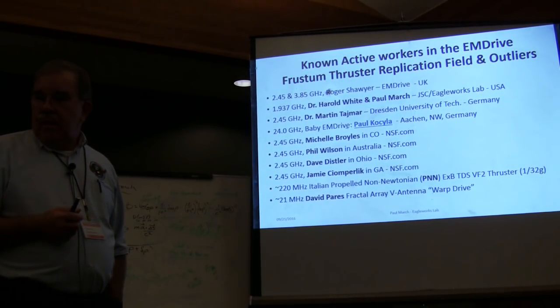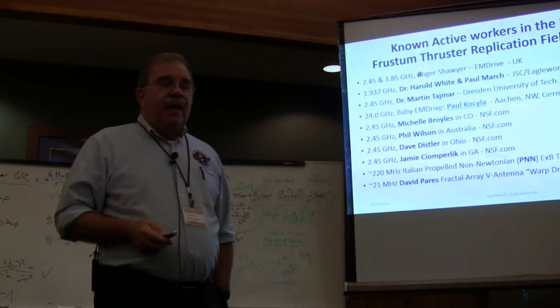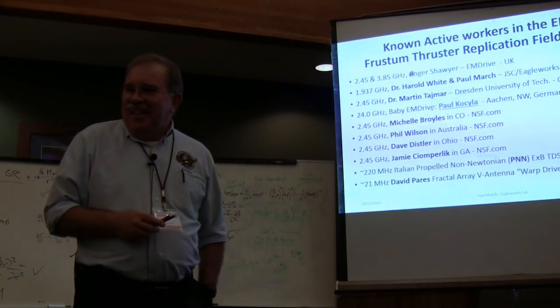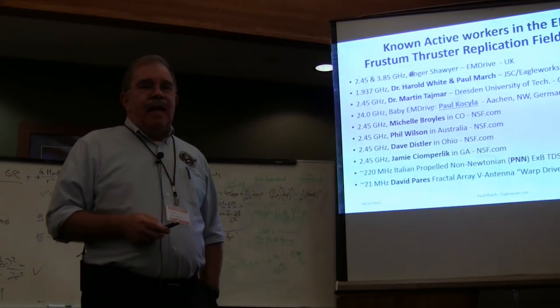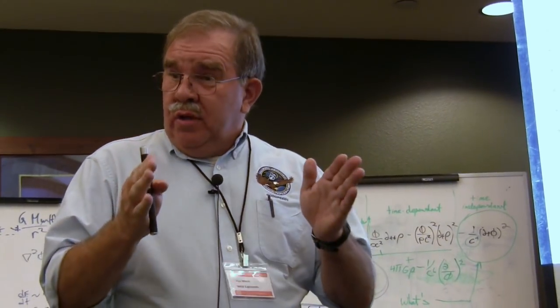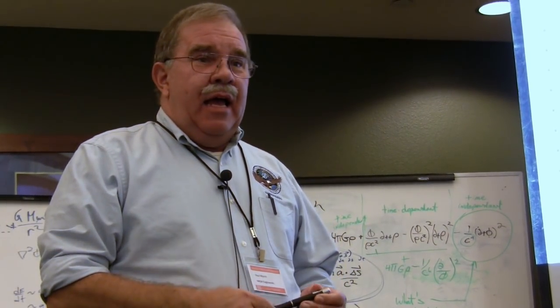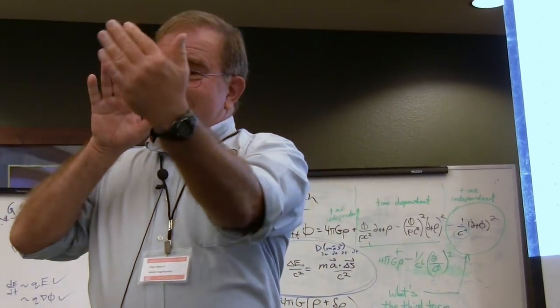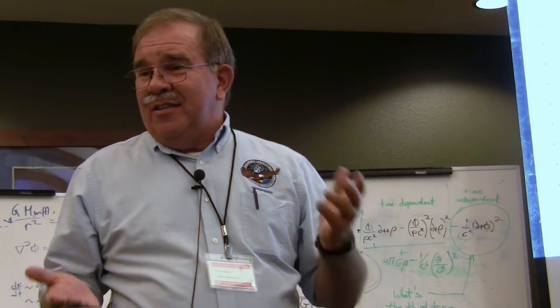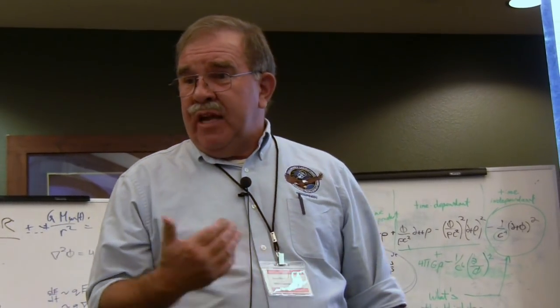An M drive is a resonant cavity based on a frustrum — in other words, a truncated cone. Take a cone like a dunce hat and truncate it — that's a frustrum. You can make rectangular versions as long as it has two slanted sides. It looks basically like a rocket nozzle that's been modified. It's usually made out of copper because you need a highly conductive material to minimize the I-squared-R losses in the copper from the RF.